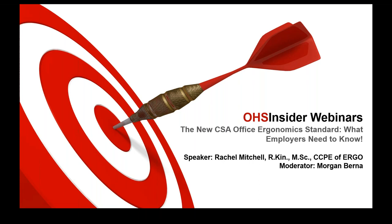Our speaker is Rachel Mitchell of Ergo Inc. Rachel is a Canadian Certified Professional Ergonomist with registered kinesiology and over 15 years of experience in both Canada and the United States. She holds a Master of Science in Human Factors Engineering from Nottingham University and has worked for a number of large ergonomic consulting firms.